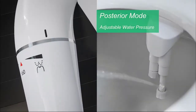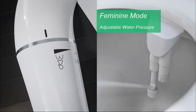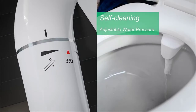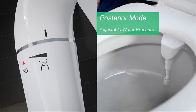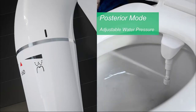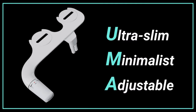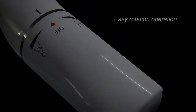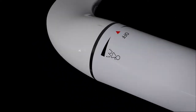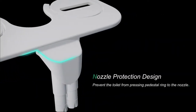The Samodra Bidet is made of environmentally friendly ABS material. Attached accessories include a brass T-shaped adapter and braided steel cold water hose. The overall quality of the bidet toilet seat attachment is optimized and traditional plastic is replaced. The upper part of the Samodra Bidet nozzle has a concave downward design, which gives the nozzle a proper gap with the toilet pedestal ring.